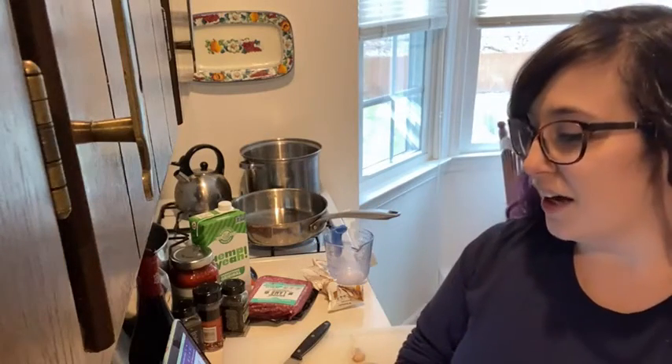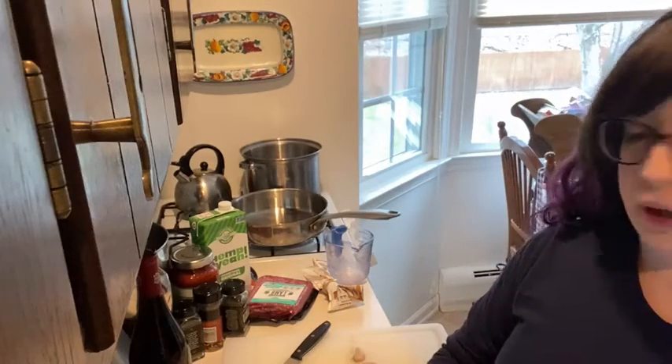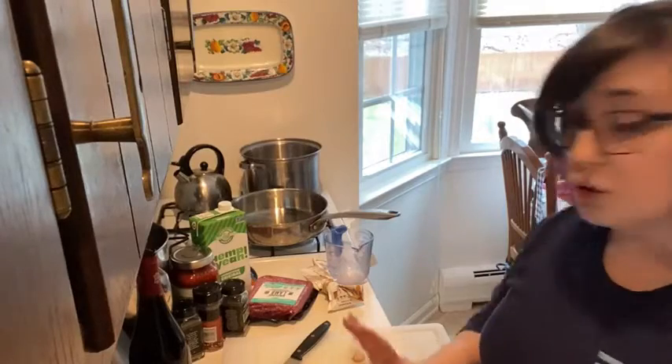Hi everyone, good afternoon! It's Alyssa from my kitchen. As usual I am very hungry so it's definitely time for lunch. I'm excited — let me just rearrange a little bit.